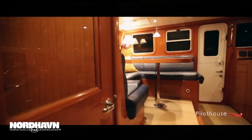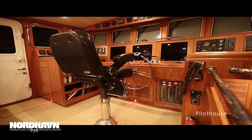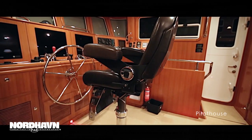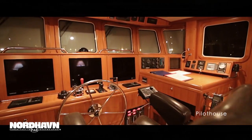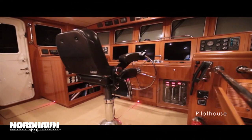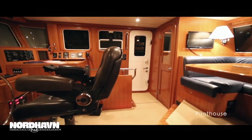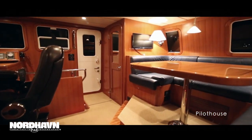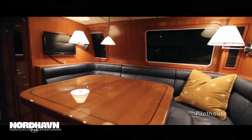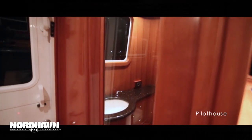Entering FIERA's raised aft pilothouse, you'll immediately notice the extra 2 inches of headroom, which is unique to hull number 37. FIERA is fitted with a comfortable leather helm chair and an array of marine electronics. Behind the helm, FIERA's pilothouse features a comfortable settee, table, and a private walk-in head.